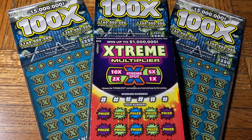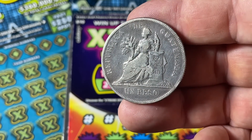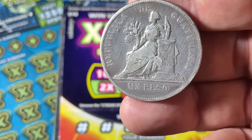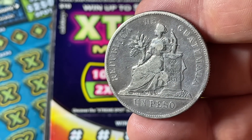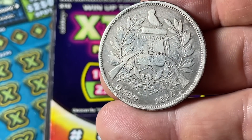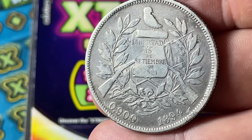But before we do that, we do have our coin of the moment. So this coin looks like the United States trade dollar. The trade dollar we've shown several times was minted in the 1870s for trade with China. This is not a United States coin — this is from Guatemala. It says Republica de Guatemala, un peso. So it was a single peso back in 1894. 129 years old, and that's even older than I.